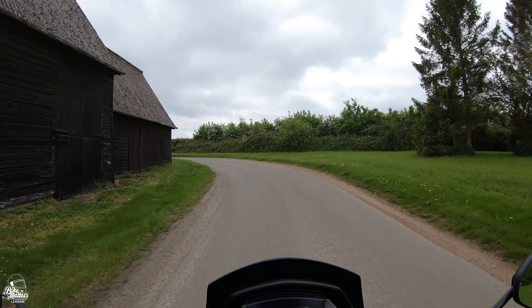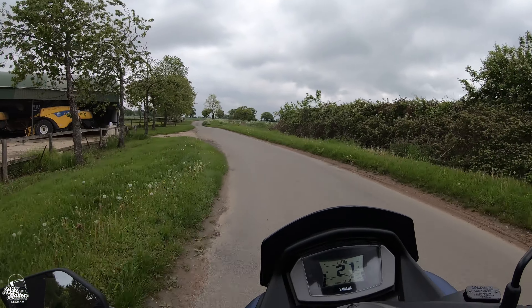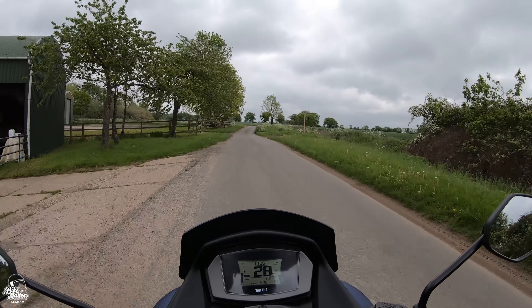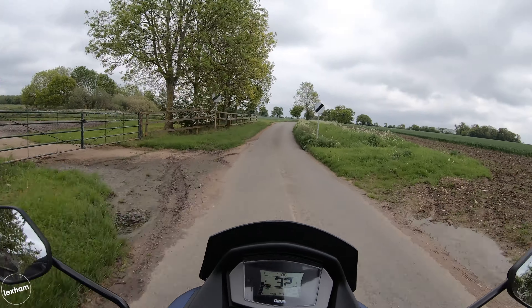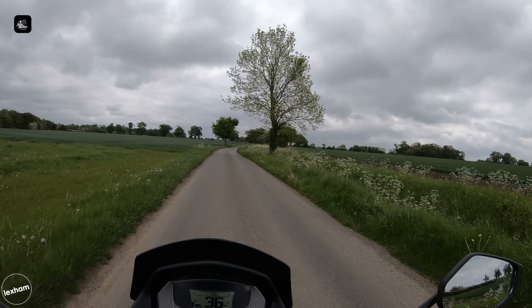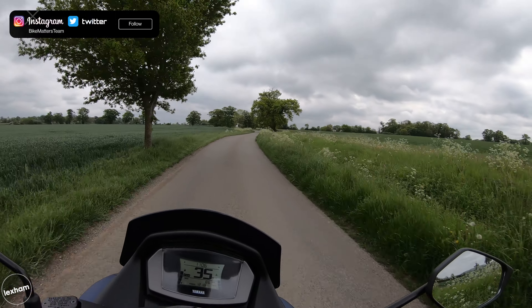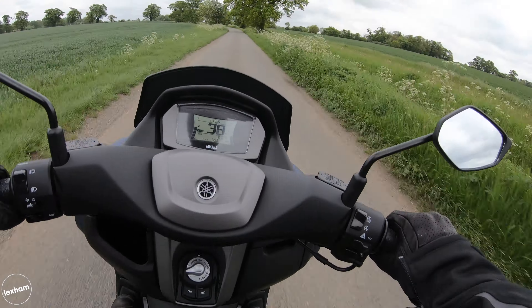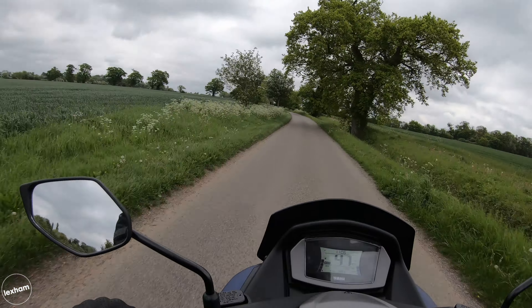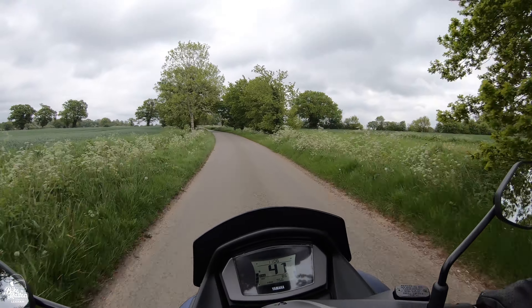So here we go on the Yamaha N-Max 125, all nice and fresh for 2021 to meet Euro 5 emissions standards. The Yamaha N-Max itself has been a popular scooter for a while now, and when you get on the thing, you can tell it's got it - it really is terrific from the offset.